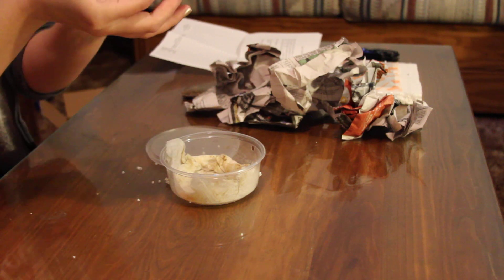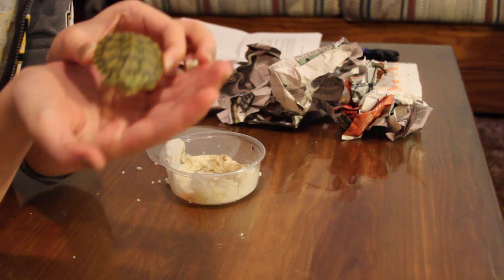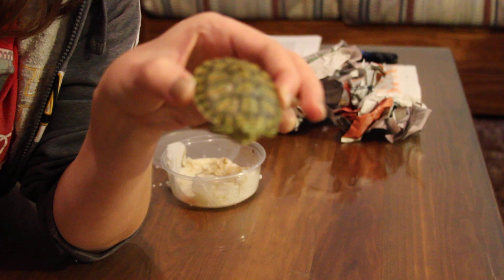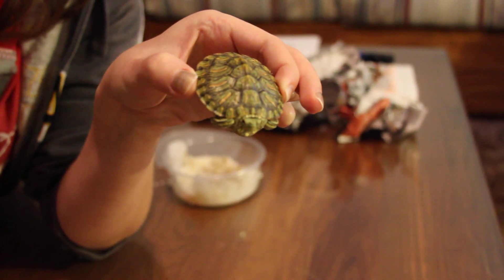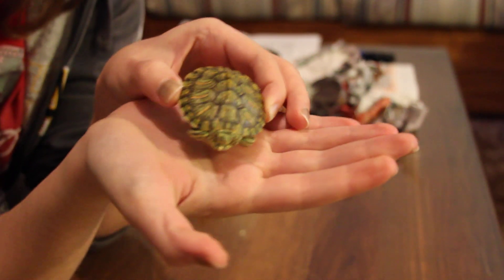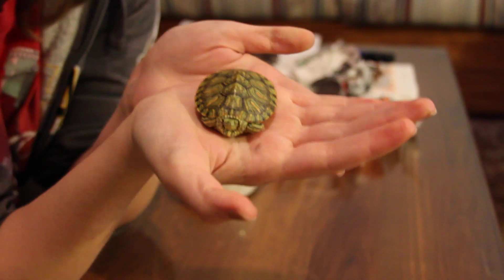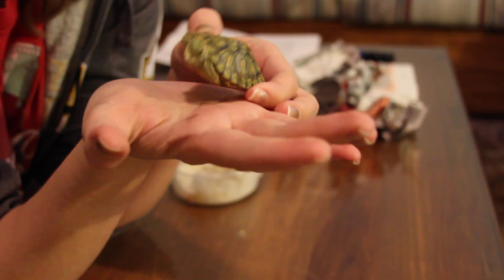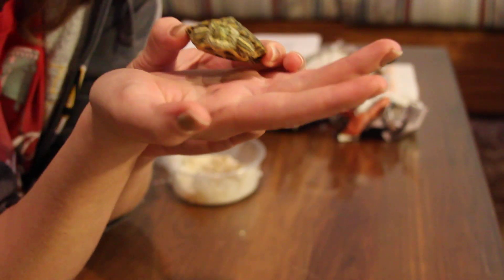So this is a Rio Grande Red-Eared Slider — let me see if I can get this to focus on him. It's a Rio Grande Red-Eared Slider, it's just a color morph, but very very bright and pretty.